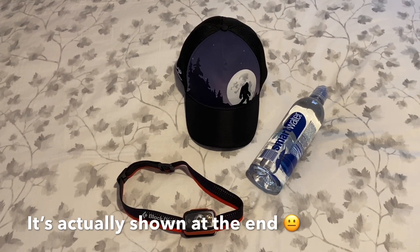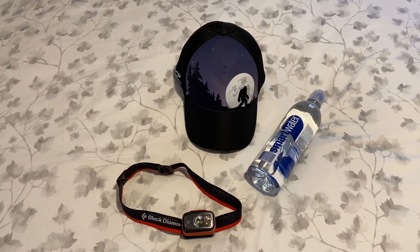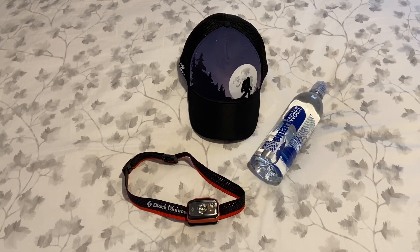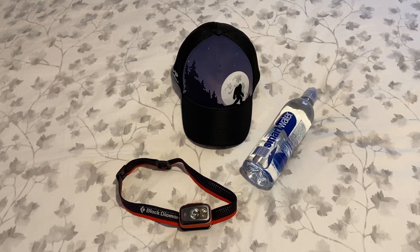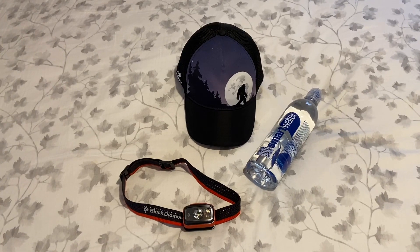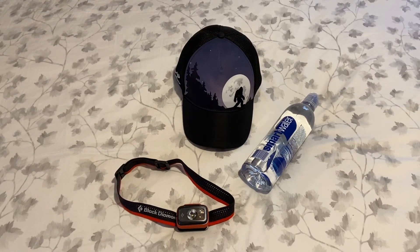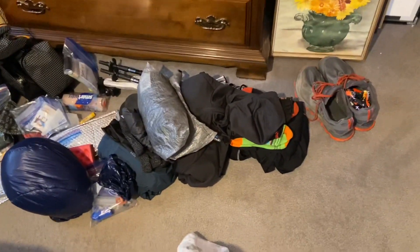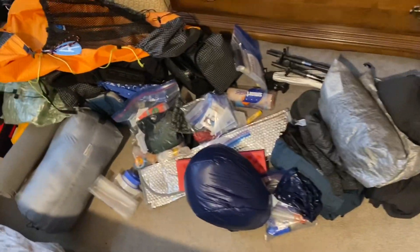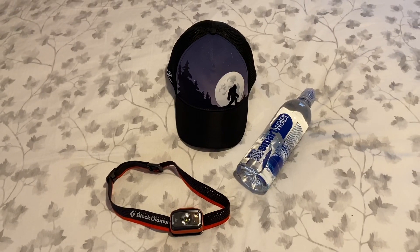I'm not going to show you my pack completely packed since I already have hiking videos where all this stuff is in my pack as I'm walking. If you enjoyed my video, please subscribe to my channel, hit the like button, and click the bell to be notified of future videos. Here is everything piled on the floor including my pack — I hope you have a great day, thanks for watching.